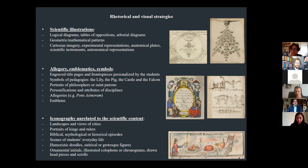Images inserted in student notebooks could be divided into three main categories. First, a scientific imagery directly aiming at fostering understanding of the subject matter. Second, a figurative iconography pertaining to allegory, emblematics, and symbolism. And third, an iconography unrelated to the content of the course. The distinct but sometimes complementary modalities of the image were put at the service of knowledge acquisition and transmission, as I will attempt to demonstrate.